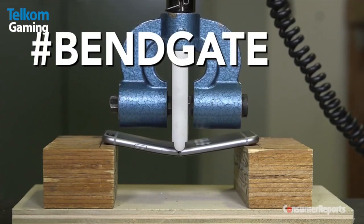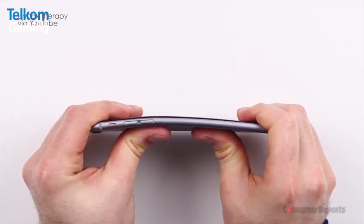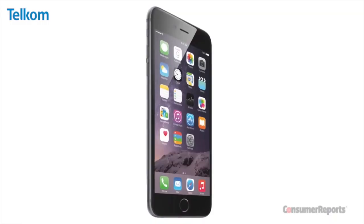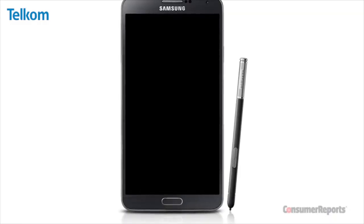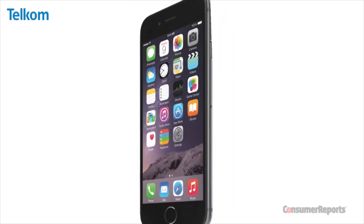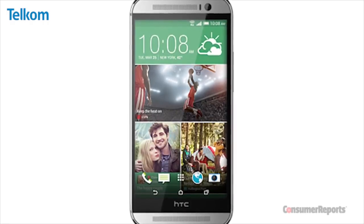An organization in the USA called Consumer Reports that tests independently and impartially all various devices across the electronic spectrum did a test in the last few days of all the smartphones: the iPhone 6, the iPhone 6 Plus, even the iPhone 5S, an LG G3, Samsung Galaxy Note 3, as well as an HTC One M8.